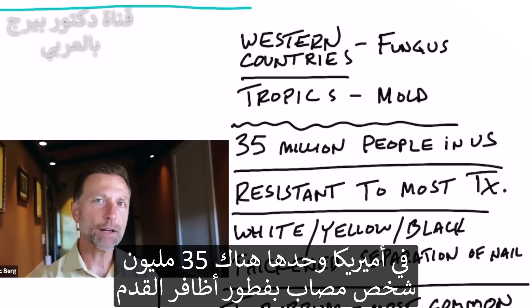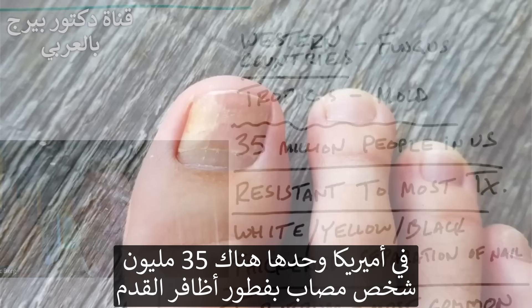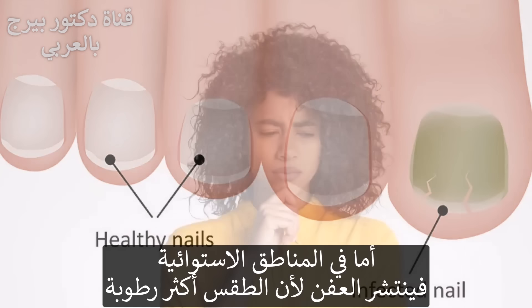With toenail fungus, just in America there are about 35 million people who have this. In the Western part of the world it's more of a fungus, while in tropical regions it's more of a mold because of the greater moisture and humidity.